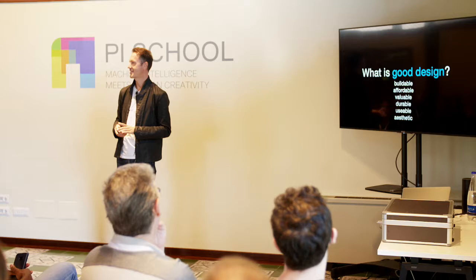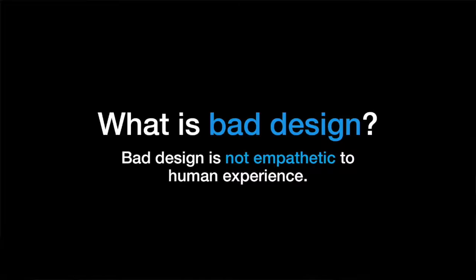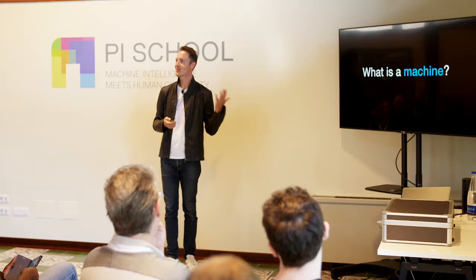So therefore, what is bad design? All of those things are empathetic to the consumer — that's fundamentally the central point. Good design is empathetic to the person that's using the product, service, or interface. So bad design is not empathetic to the user experience.